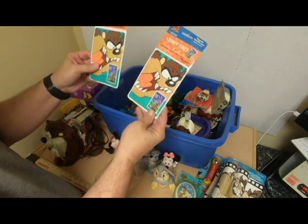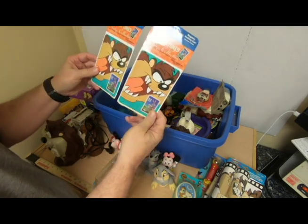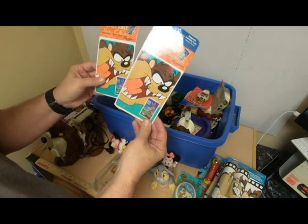Looney Tunes stamp collectibles — that's pretty cool. Magnetic greeting card, envelope included. I'll have to certainly look those up. You know, 32-cent stamps — it gives you an idea of how old they are. What are stamps now, 55 cents?